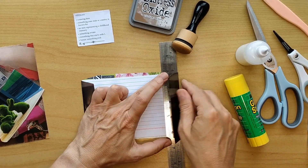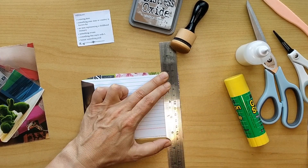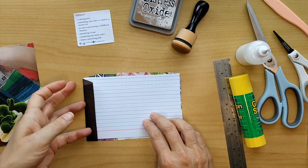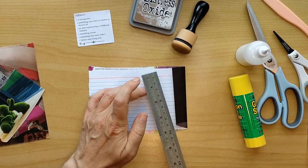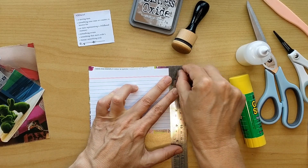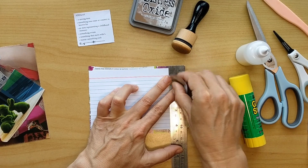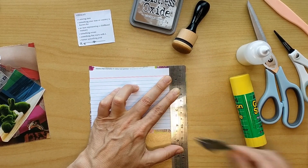I'm using my ruler to tear the sides so that my background has the same size as my index card, and it's always easy to tear. And as you know, I like the rough edges. Step by step, carefully taking it apart.